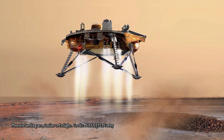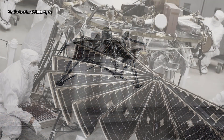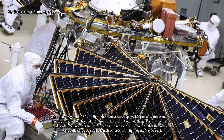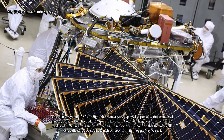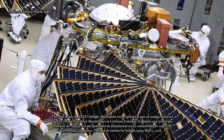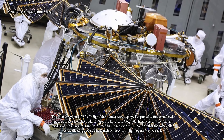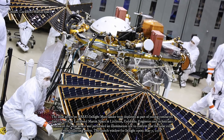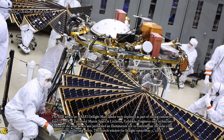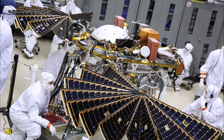In addition to the solar panel test, engineers added a final touch: a microchip inscribed with more than 1.6 million names submitted by the public. It joins a chip containing almost 827,000 names that was glued to the top of InSight back in 2015, adding up to a total of about 2.4 million names going to Mars. 'It's a fun way for the public to feel personally invested in the mission,' Banerdt said. 'We're happy to have them along for the ride.'